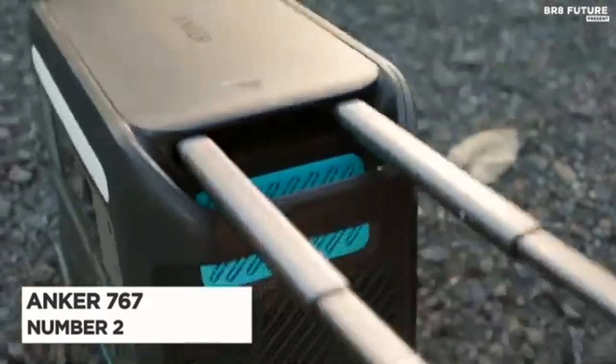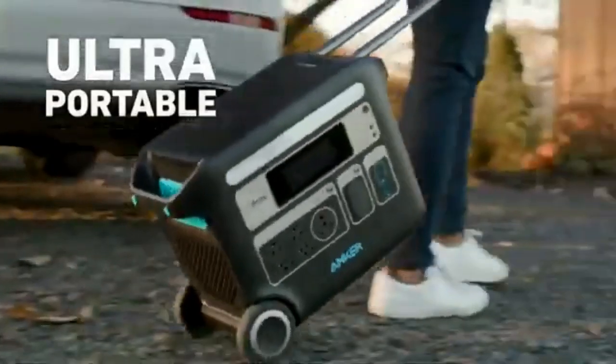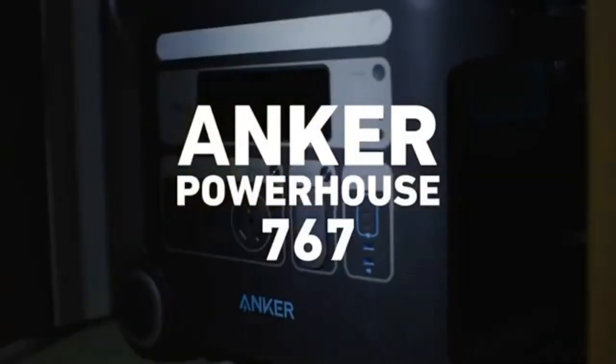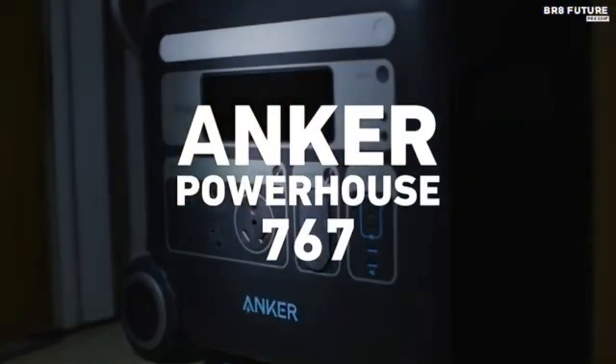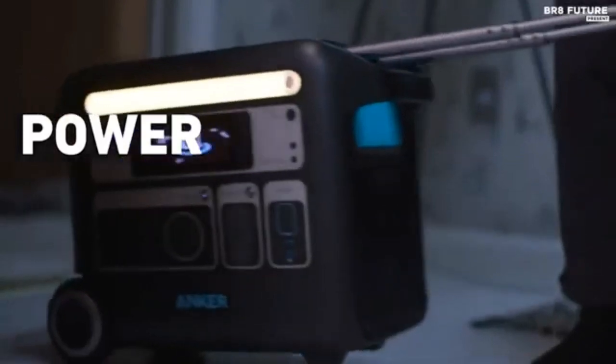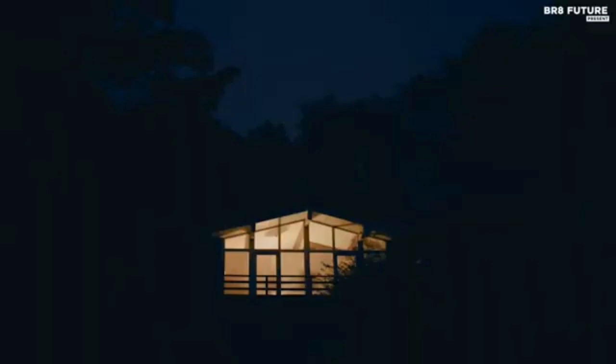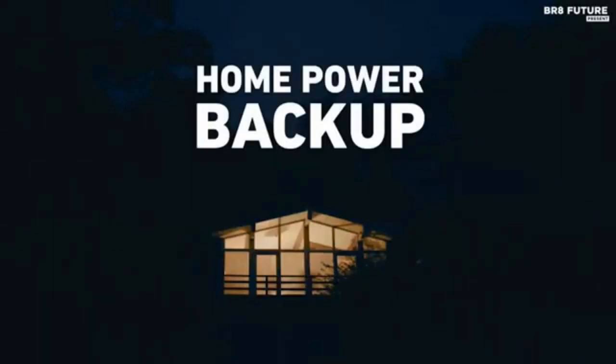Number 2. With the Anker 767 Powerhouse power station, you can access your stored energy anywhere. You can confidently power essential appliances for days in case of a power outage or enjoy an off-grid adventure with all the comforts of home. The massive 2048Wh output powers laptops, refrigerators, fans, electric grills, and coffee makers.